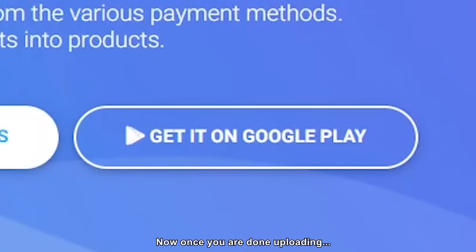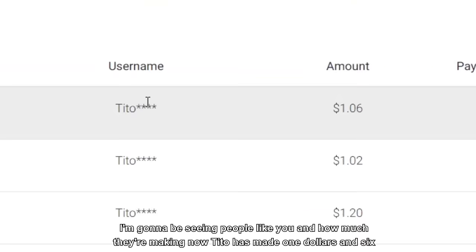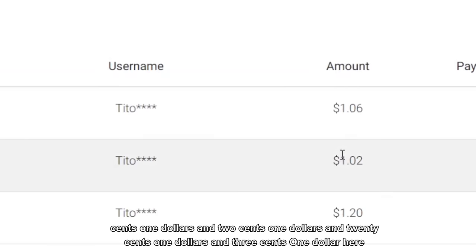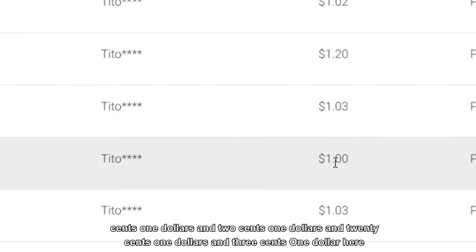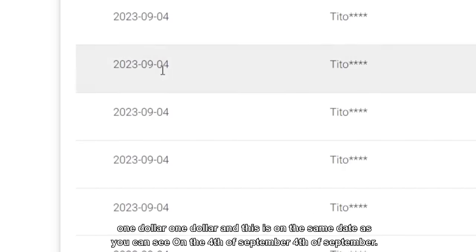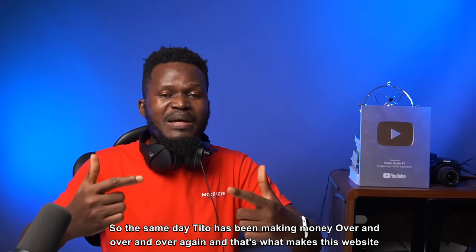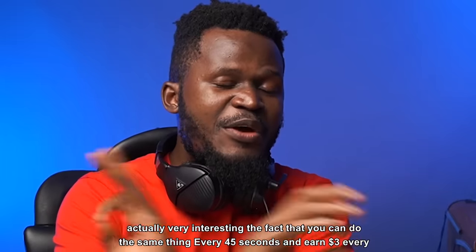Once you are done uploading, you're going to come to this particular website and see people like you and how much they're making. Now Tito has made $1.06, $1.02, $1.20, $1.03, $1.00 — and this is all on the 4th of September. So the same day, Tito has been making money over and over again, and that's what makes this website actually very interesting.